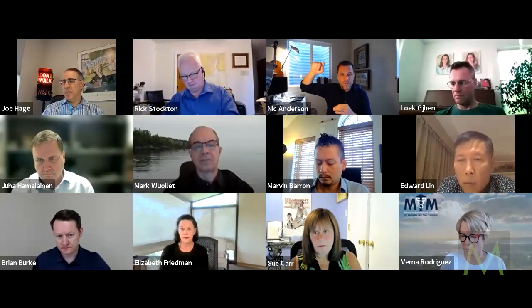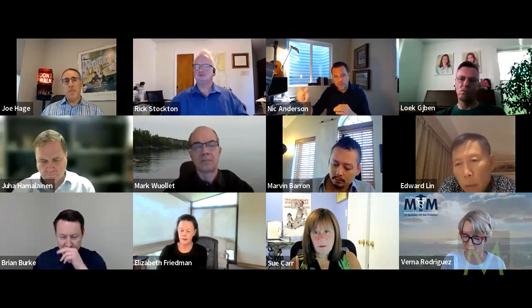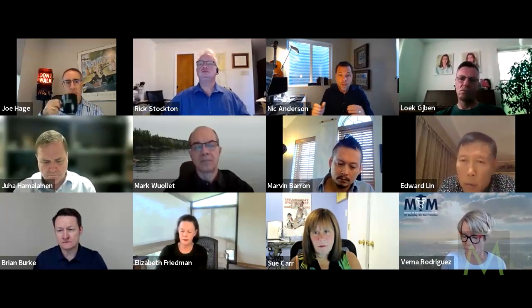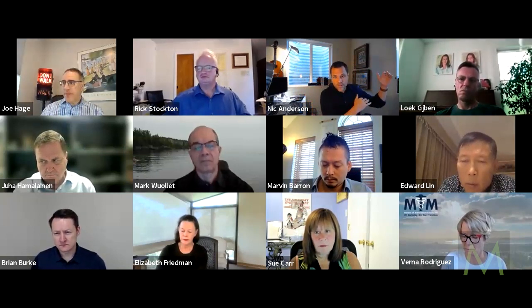So this list of settings of care is astonishing, and they each have a number — site of service 11, site of service 24, site of service 20, whatever. That site of service needs to go on the bill when the bill goes to the insurance company.